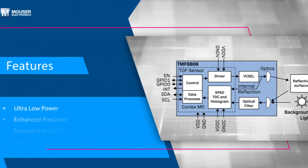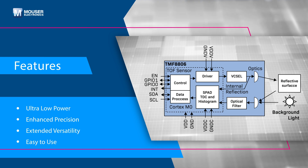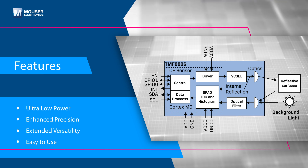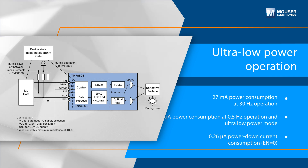The TMF 8806 DTOF sensor is an optical distance sensor that combines ultra-low power consumption, enhanced precision, and exceptional versatility. The TMF 8806 operates with minimal energy by entering an ultra-low power mode with fast wake-up capabilities, extending battery life for power-sensitive applications.